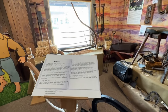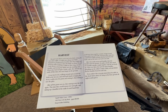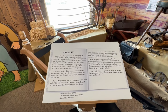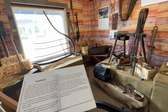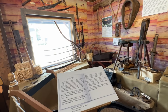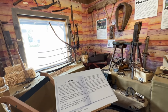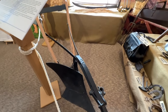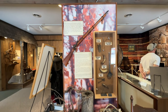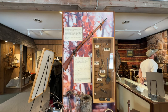Throughout this museum they have little quotes and pages from the book Little House in the Big Woods. Pa and Uncle Henry were out in the field cutting oats with cradles. A cradle was a sharp steel blade fastened to a framework of wooden slats. Every evening before he began to tell stories, Pa made the bullets for his next day's hunting.